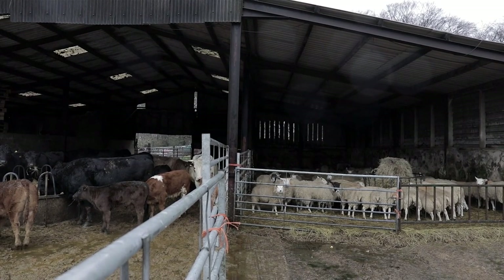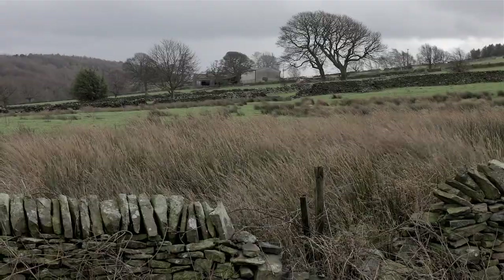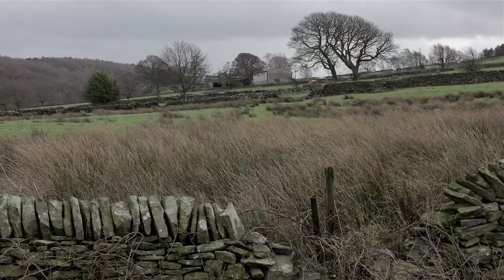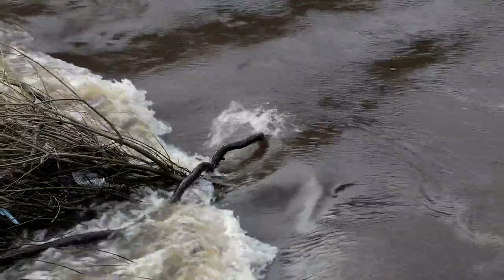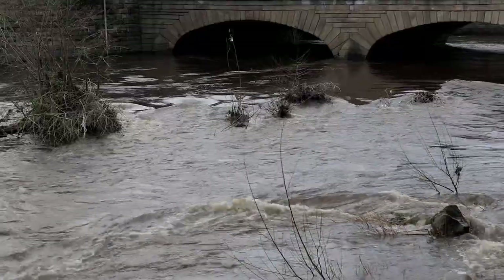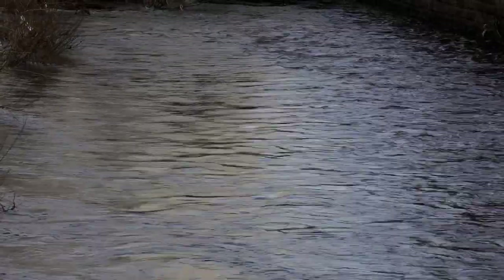Sheffield is very much prone to flooding. When it rains, it seems to rain for days upon days. The weather has always been unpredictable, but it does seem more extreme. As we experience more and more extreme weather and flood events — as we've seen in November 2019 and again in February 2020 — they're becoming more extreme and more regular, and nature is part of the toolkit to flood defence.